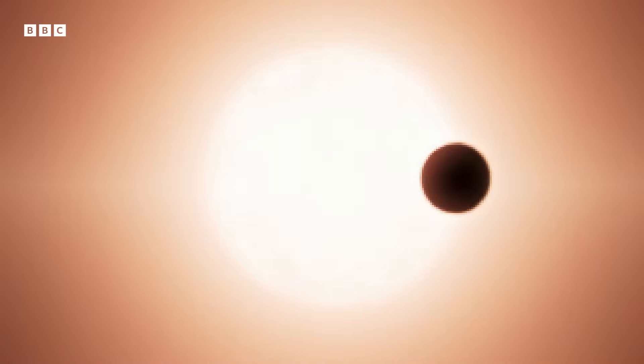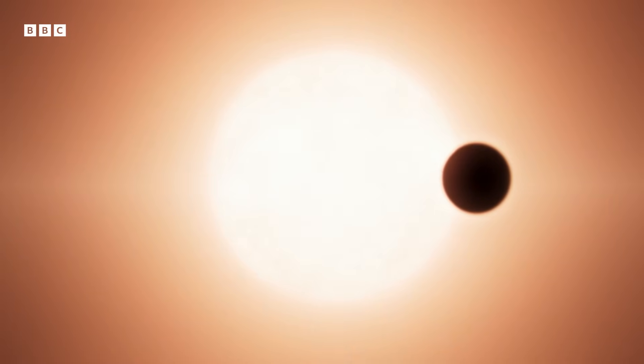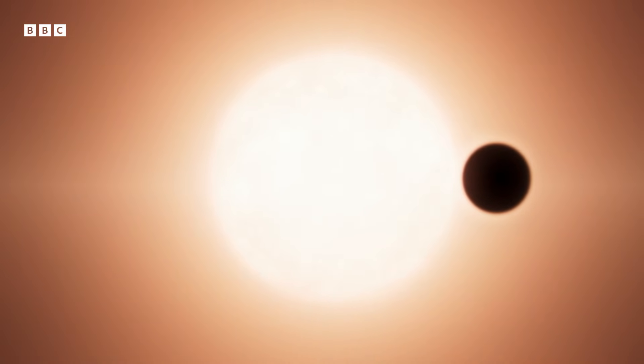Soon, it starts to spot planets. The amount of dimming and the time between each dimming event gave us clues to a planet's size and its distance from its star. And with every world it finds, astronomers hold their breath, hoping for a rocky planet that might in some way remind them of Earth.